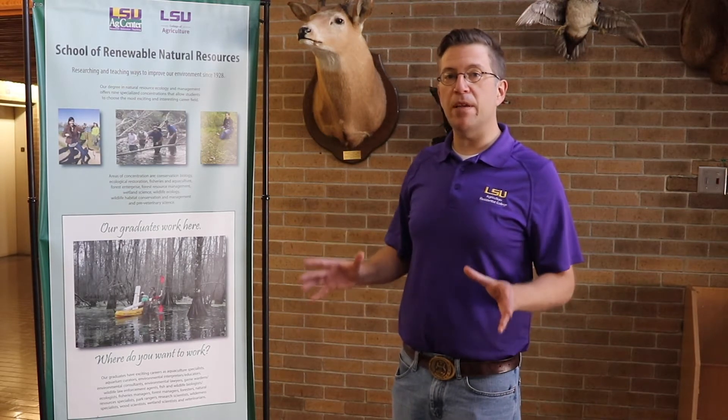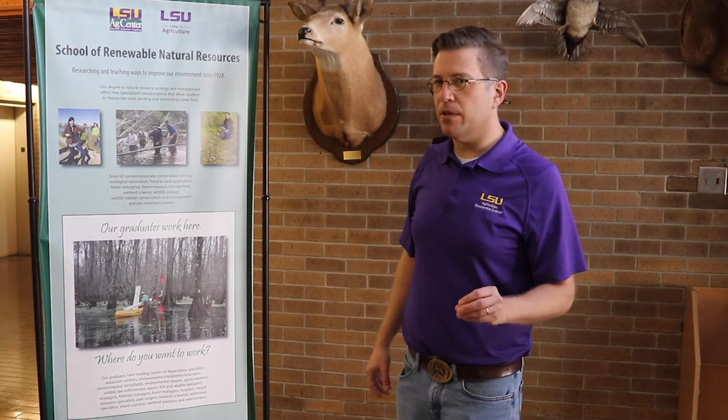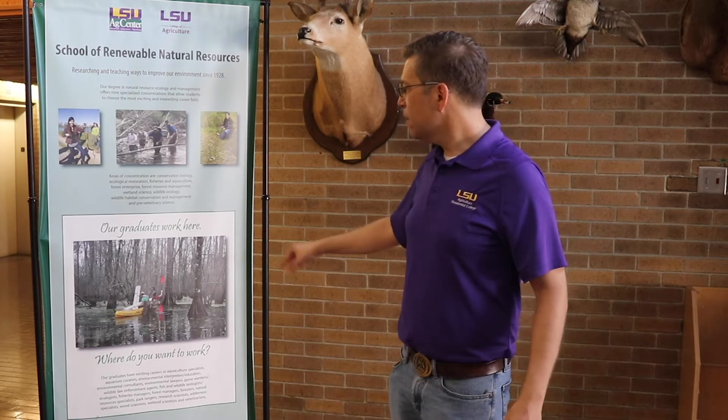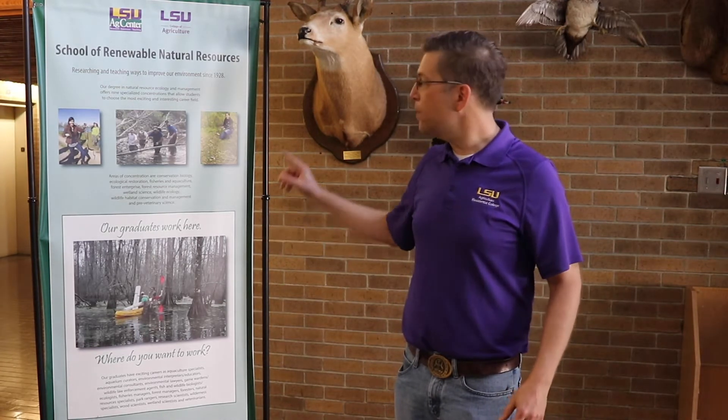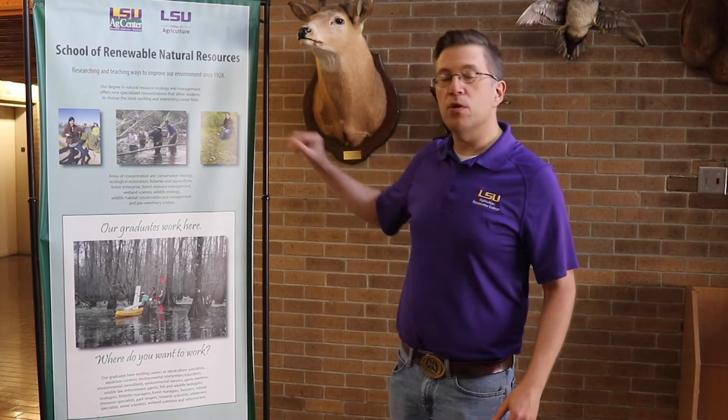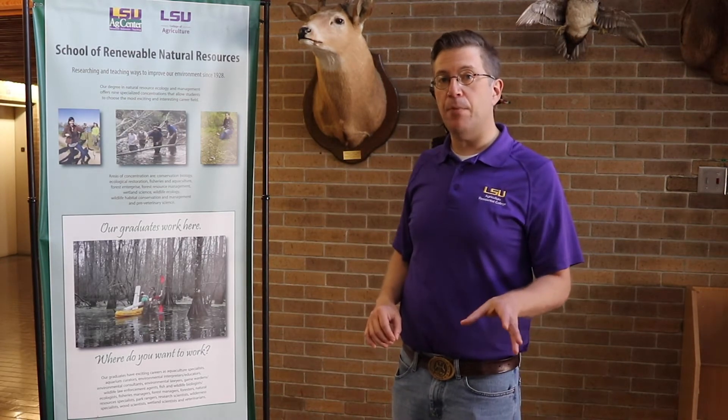All of our concentrations are going to start working with measuring and describing things that don't move — it's easier with things that don't move. So we're going to start with plants, learn the plants that live there, the names of those habitats and ecosystems. Then your junior year, we're going to move into a lot more animal identification, capture and handling.